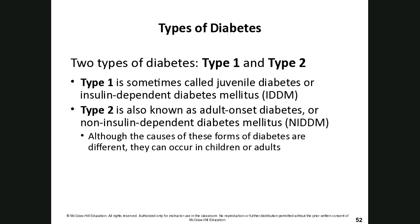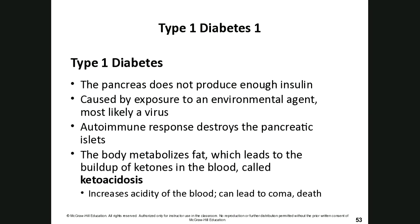In type 1 diabetes, the body metabolizes fat, leading to a buildup of ketones called ketoacidosis. The byproduct of breaking down fat is ketones, which have a very low pH, increase blood acidity, and can lead to coma and death. Diets like paleo or very low-carb diets also put the body into mild ketosis, but not to the extreme levels seen in untreated type 1 diabetes, where essentially no carbohydrates are being used.